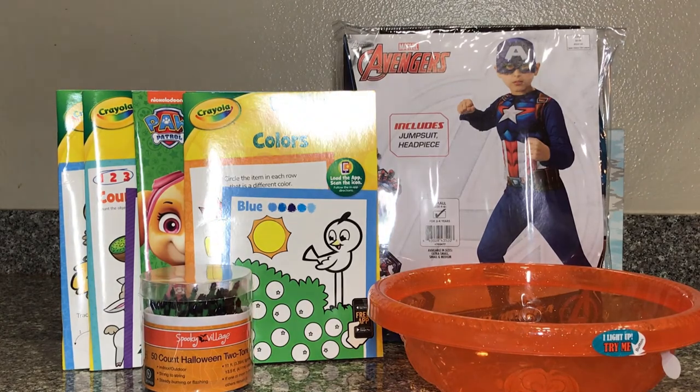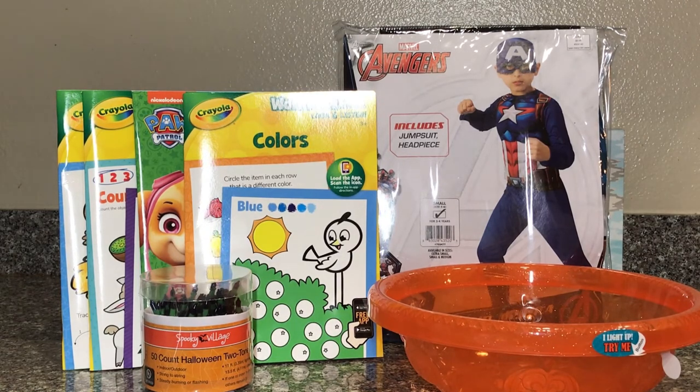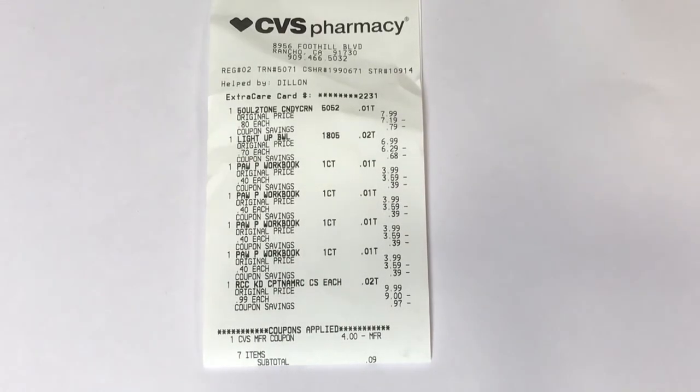These are the clearance items I was able to find. The Halloween costume is originally priced at $9.99 — I got that for 99 cents. The bowl is 70 cents, the 50-count Halloween lights I picked up for 80 cents, and the workbook is 40 cents each. I used a four-dollar ExtraCare Bucks and paid nine cents out of pocket, so everything came to $4.09. On the receipt you can see I used only four dollars ExtraCare Bucks and paid nine cents out of pocket.